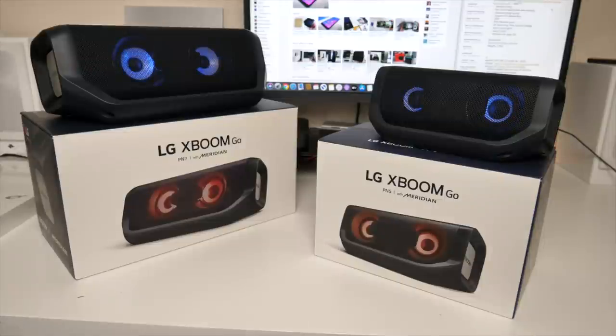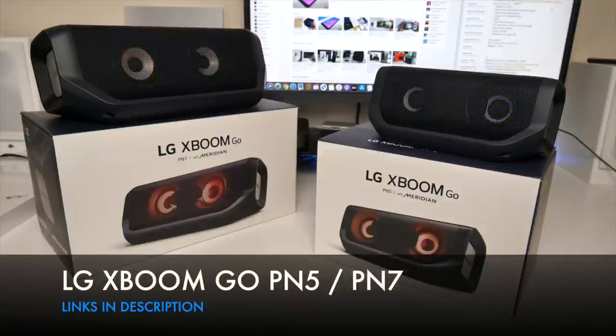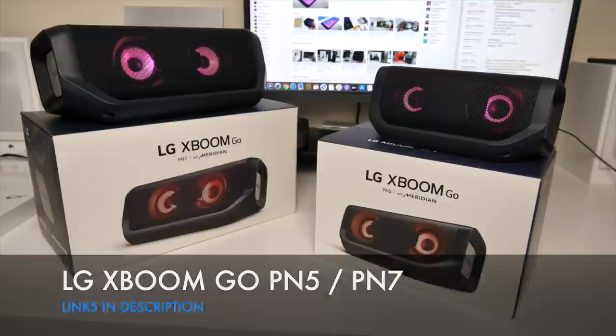So that's the latest LG XBoom Go PN series. Definitely check these out — the PN5 and PN7. Let me know which one was your favourite from these two.